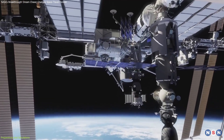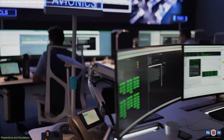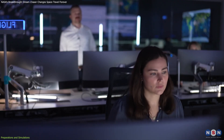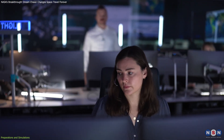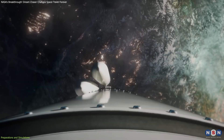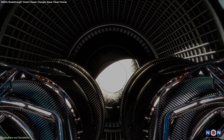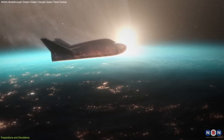This process involves precise coordination and flawless execution, with every step rehearsed multiple times to iron out potential issues. Picture a high-stakes rehearsal where every move is choreographed, monitored, and analyzed. Flight controllers practice navigating the spacecraft through various scenarios, including rendezvous, berthing, and detachment. The goal is to ensure that the space plane can dock safely with the ISS and return to Earth without a hitch.